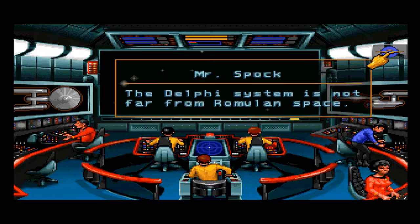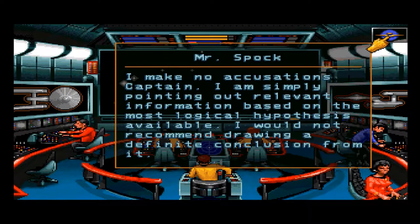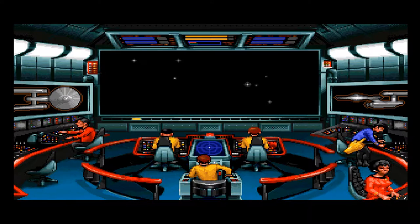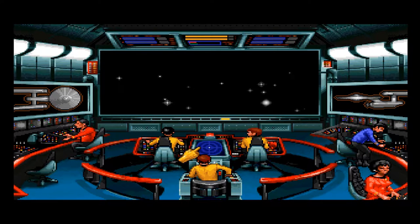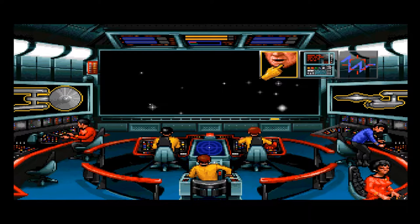The Delphi system is not far from Romulan space. Spock notes he makes no accusations, simply pointing out relevant information based on the most logical hypothesis available and would not recommend drawing a definite conclusion from it. Before I forget, let's put shields up — raising shields as we're going near Romulan space.